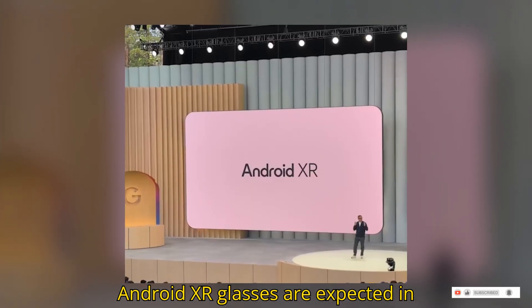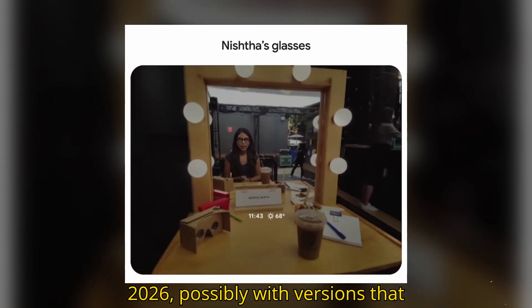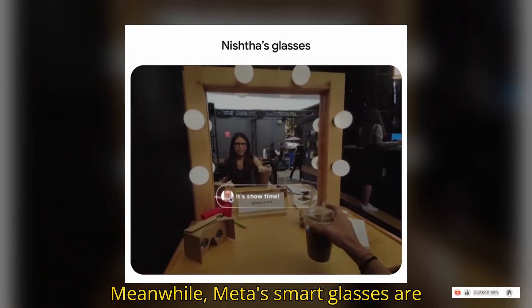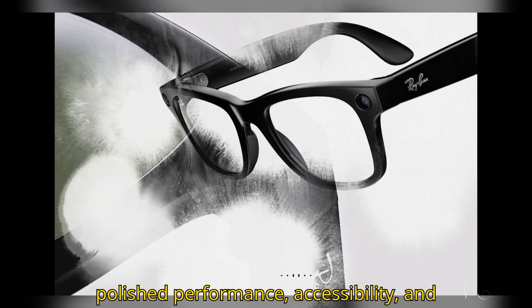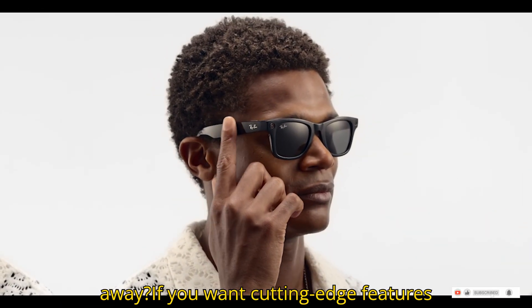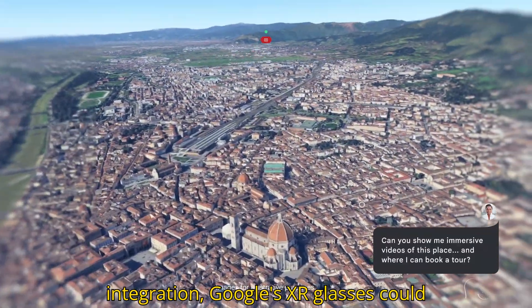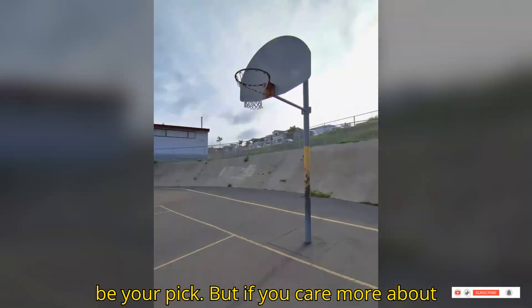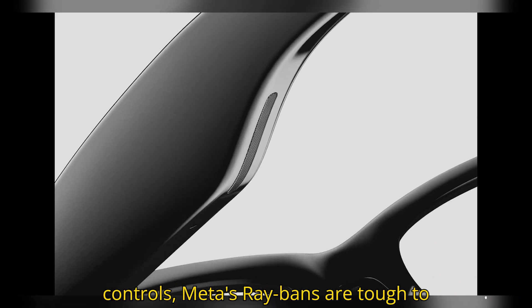Google's Android XR glasses are expected in 2026, possibly with versions that come with or without the in-lens display. Meanwhile, Meta's smart glasses are already on the market and focus more on polished performance, accessibility, and everyday wearability. So what's the takeaway? If you want cutting-edge features like visual overlays and tight Android integration, Google's XR glasses could be your pick. But if you care more about style, smoother video, and simpler audio controls, Meta's Ray-Bans are tough to beat.